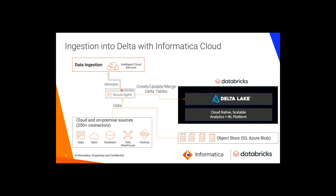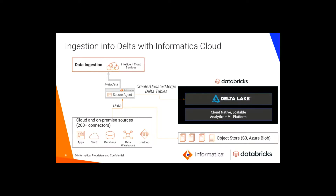Let's talk about ingestion first. When you're starting your Databricks project, your Delta Lake is empty — you need to fill it, manage it, govern it, and process it. Informatica can help you easily ingest data from various cloud and on-premise sources, whether they are applications, databases, files, or streaming sources — you can move all this data into the Delta Lake. We've simplified the UI so it's an easy configuration, just a couple of steps, maybe two or three screens, and you're up and running, moving data at scale into Delta.